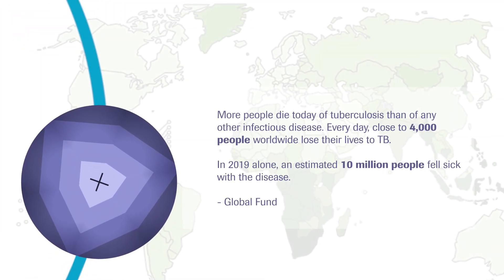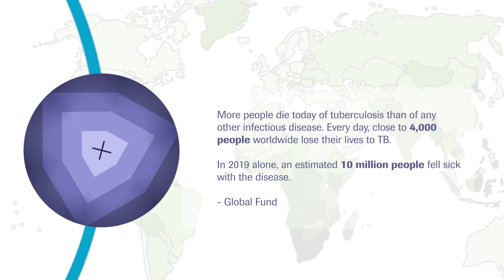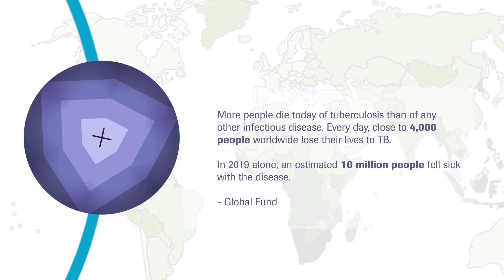Mycobacterium tuberculosis infections continue to prove a significant and challenging public health issue, especially with treatment resistance and comorbidity in HIV.